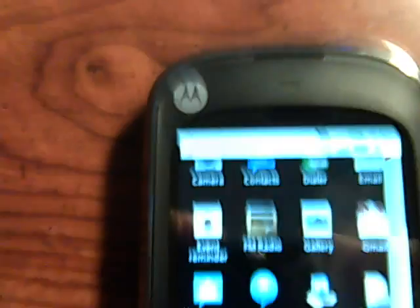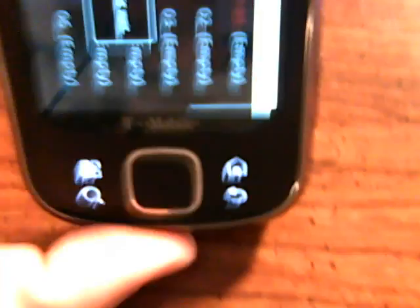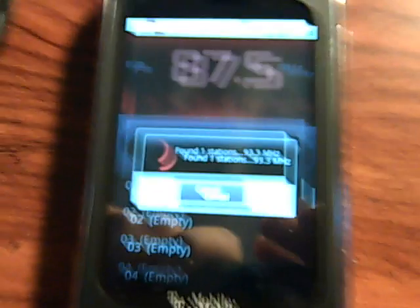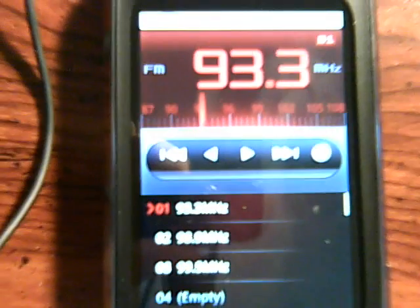FM radio — just plug in the headset. All righty, so I plugged in my headset. We're going to load up the FM radio. Would you like to scan? FM radio is scanning and it is working. It does find our radio stations. As you can see, it has a station name and what type of station it is.